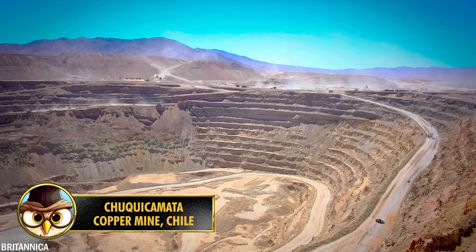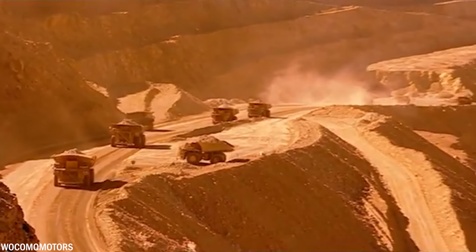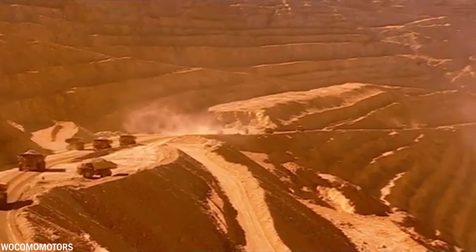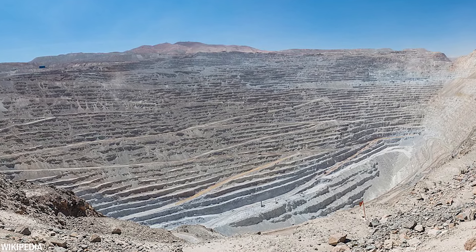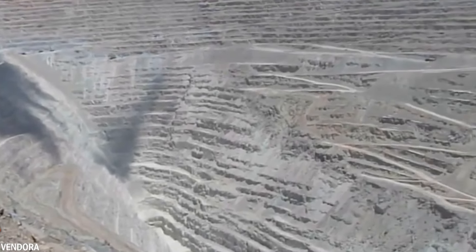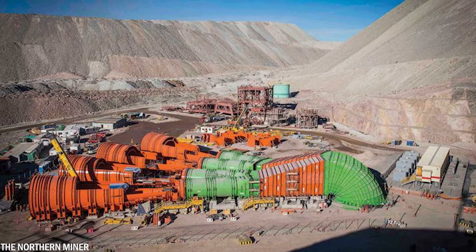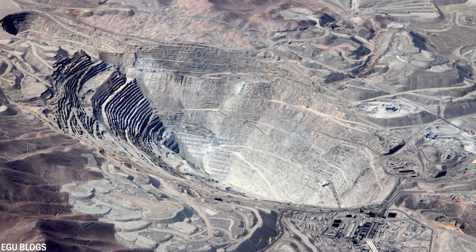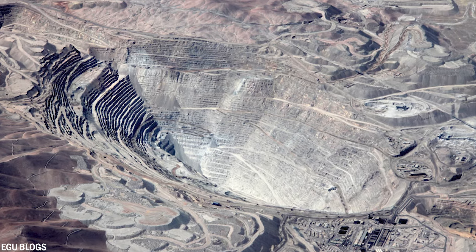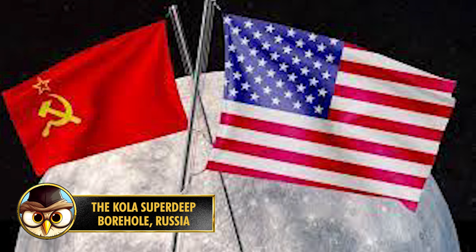Number 2: Located in the arid Atacama Desert in northern Chile, the Chuquicamata mine is home to the world's largest open pit copper mine and the second deepest open pit mine globally. Operational since 1910, the largest open pit stretches over 3,280 feet or 1,000 meters in depth, 10,000 feet or 3,000 meters in width, and 6,400 feet in length. The mine holds an estimated 1.76 billion tons of copper and is undergoing a transformation to underground operations.